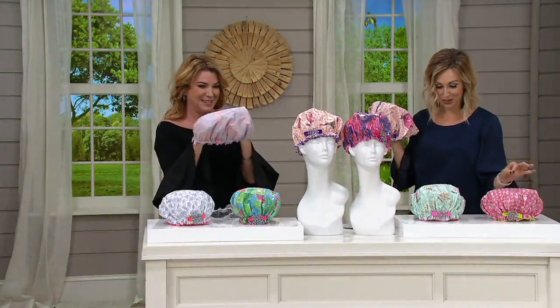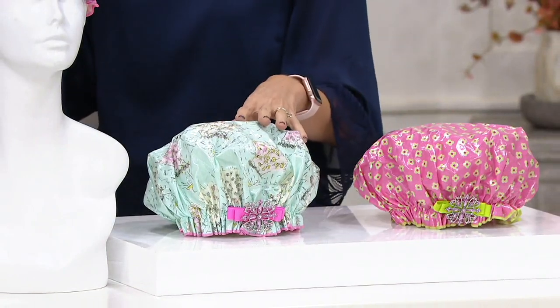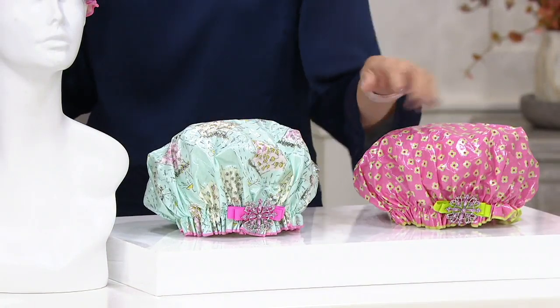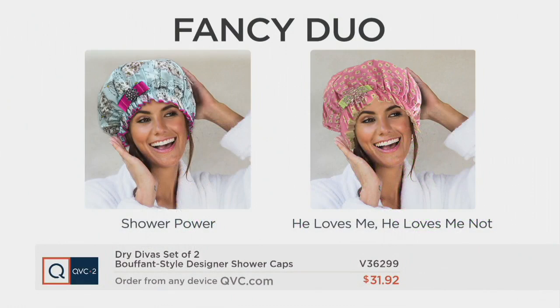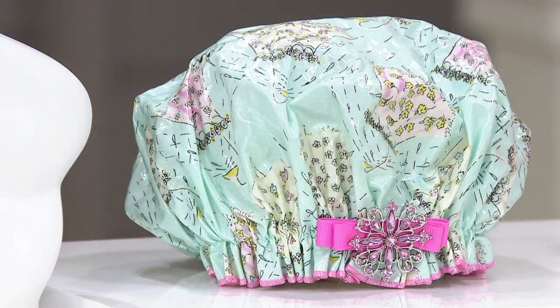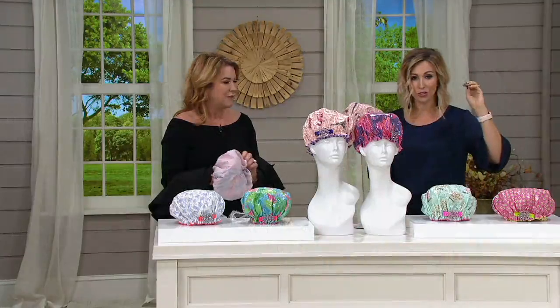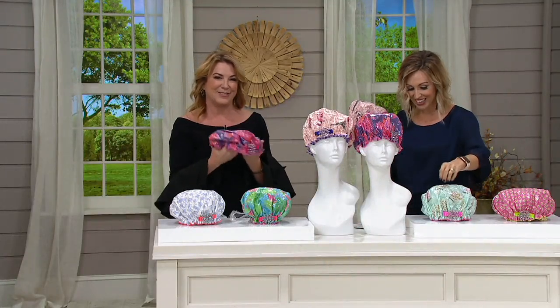We're going to see the Fancy Duo. Let's go through these prints — the inspiration — because they're so fun and unique. I love how playful they are, and they all have a little bit of bling. Let me show you a close-up here on your screen so you can see the Fancy Duo. I love that you're giving us a set of two for $31.92. Where we have sold separately one is $24, so you'd be spending $48 for two — here you're getting two for just a few dollars more than the price of one, plus the easy pay. The Fancy Duo — what are we getting here?